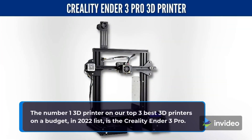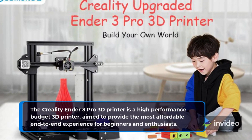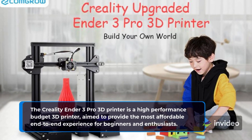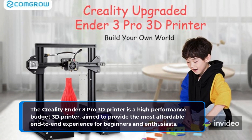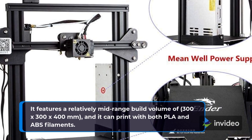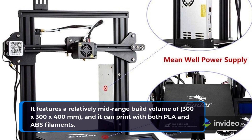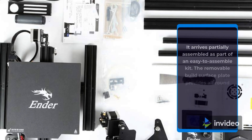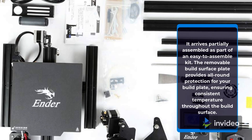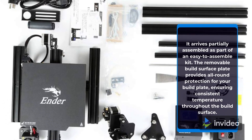The number 1 3D printer on our top 3 best 3D printers on a budget in 2022 list is the Creality Ender 3 Pro. The Creality Ender 3 Pro 3D printer is a high-performance budget 3D printer aimed to provide the most affordable end-to-end experience for beginners and enthusiasts. It features a relatively mid-range build volume of 300x300x400mm, and it can print with both PLA and ABS filaments. It arrives partially assembled as part of an easy-to-assemble kit. The removable build surface plate provides all-round protection for your build plate, ensuring consistent temperature throughout the build surface.